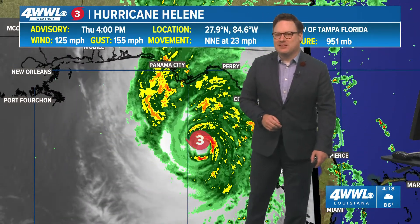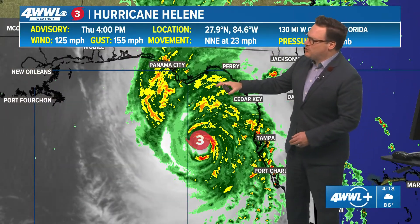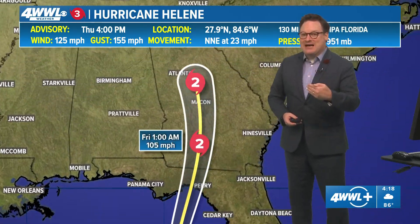Winds are at 125 miles per hour at the moment. Pressure has been falling steadily — 951. It is on the threshold of becoming a Category 4, which is only 130 miles per hour, so that is likely to occur. As I've said, it will likely continue to intensify as it moves inland.